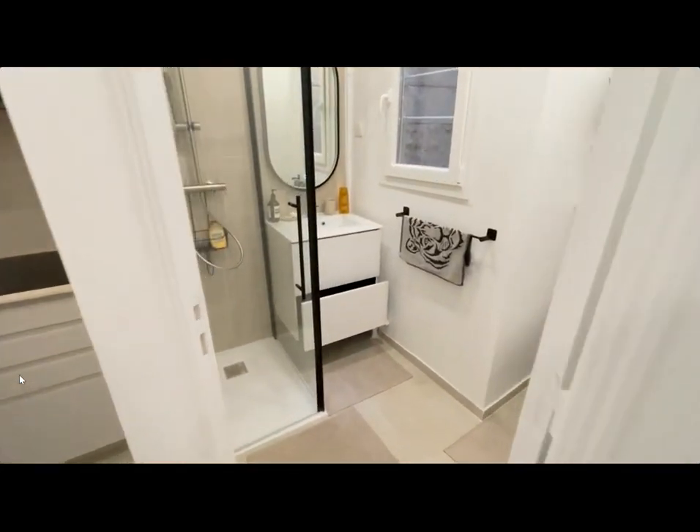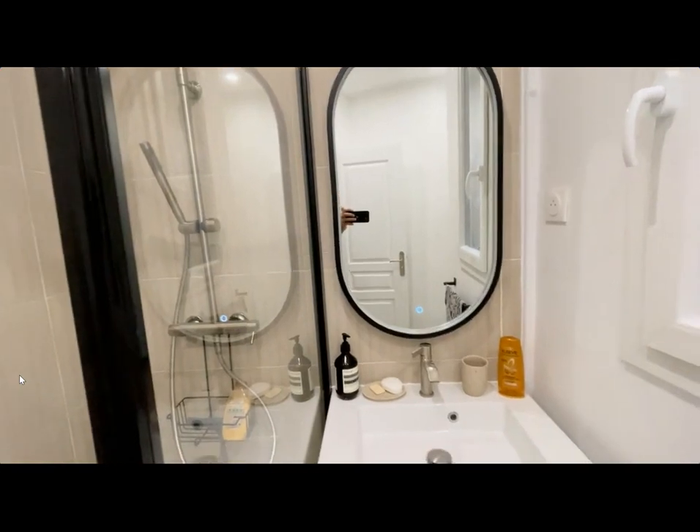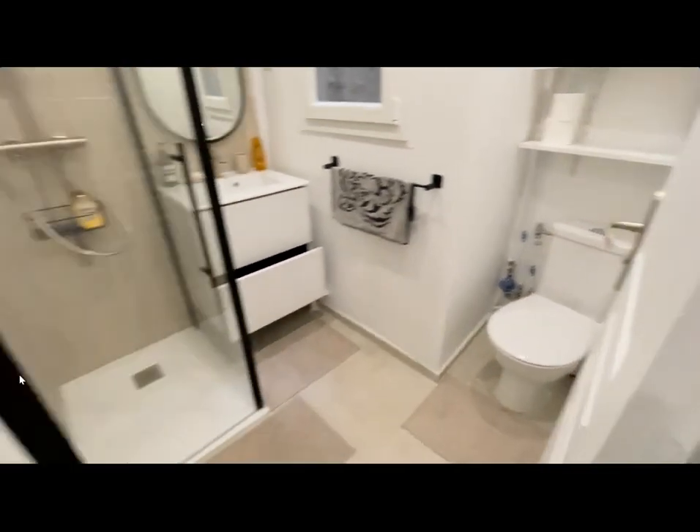And some other cleaning supplies. Over here is the bathroom with the shower, the sink, the mirror, some storage under the sink, and the toilet over here to the right with a window.